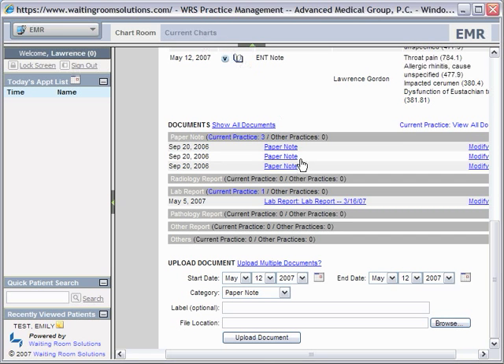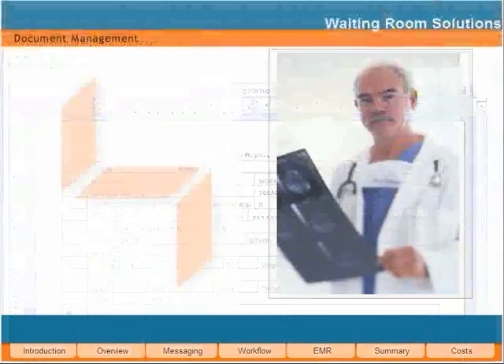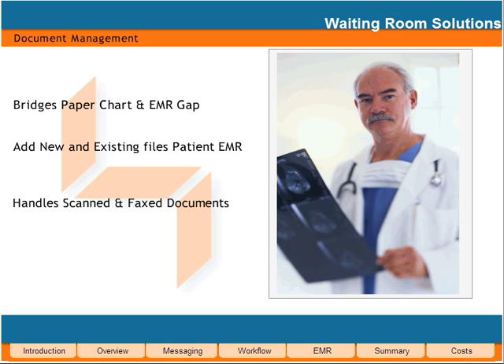At Waiting Room Solutions, we know that no EMR is complete without being able to handle scanned and fax documents. Our powerful document management module allows you to easily bridge between a patient's paper chart and EMR. With the use of a document scanner and fax machine, your practice can directly upload existing and new files to the patient's electronic record. WRS recognizes the importance of having everything in one place.